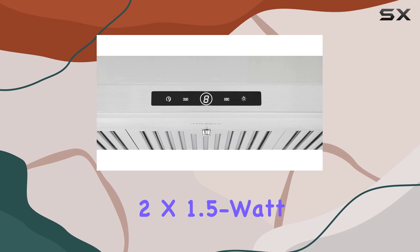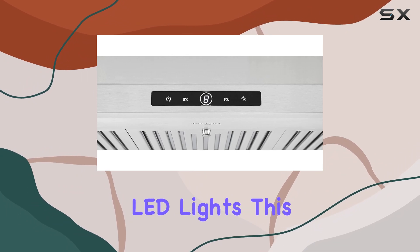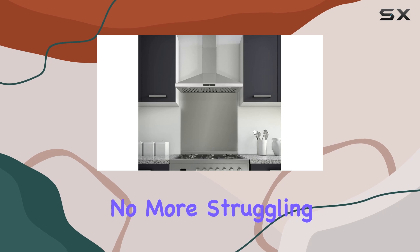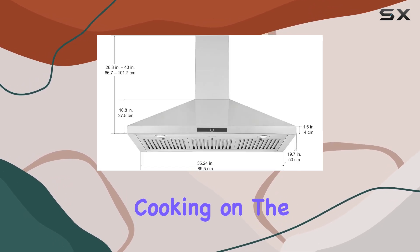Let's talk about lighting. Equipped with PureLights 2x 1.5W LED lights, this hood brightens up your cooking space while being eco-friendly and long-lasting. No more struggling to see what's cooking on the stove.